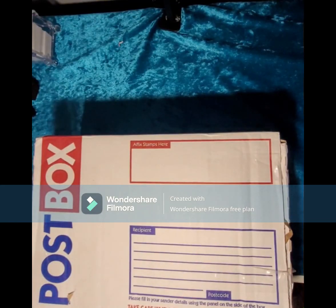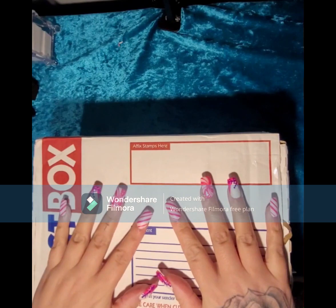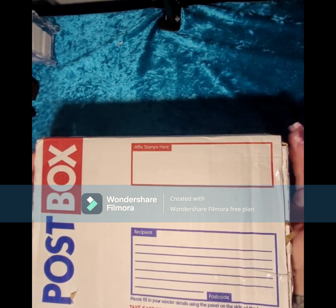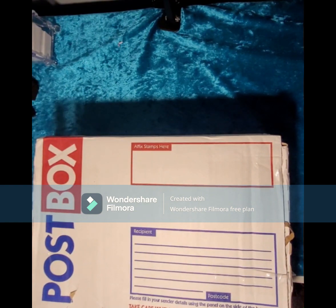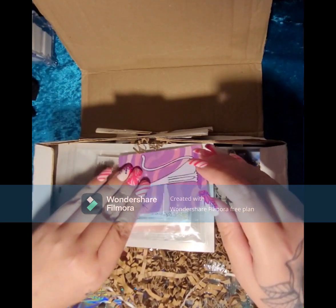Hey guys, welcome back! G's Nail Spot was doing a giveaway and I was the lucky person who won. If you don't know who G's Nails is, she does short stiletto nails and loves the gothic thing — her nails are just amazing. I've been watching her for a while and I won her giveaway. I'll link her down below, go check her out, she is absolutely amazing. So let's get into the goodies — I've already opened this because I'm an impatient child!